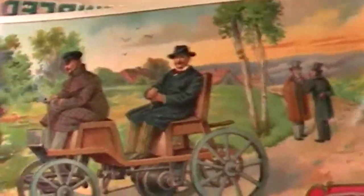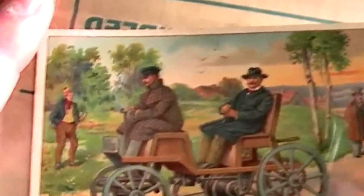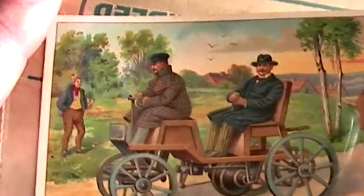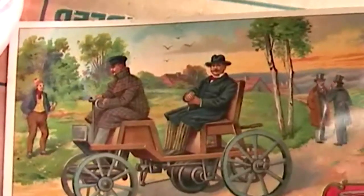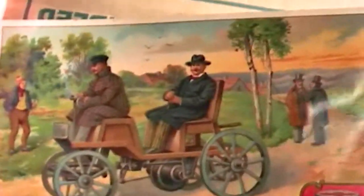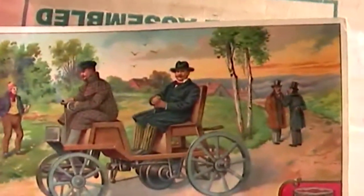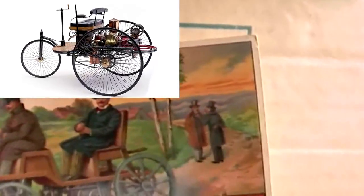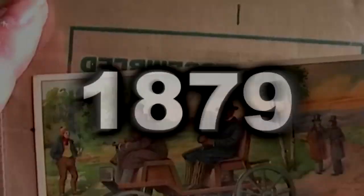Of course, this isn't mentioned on the back of this particular card, because it was issued well before the Nazi party was founded. This shows how history can effectively be rewritten by those who control the media. It is the German engineer Karl Benz who is usually credited with the invention of the gasoline car, since he was the first to patent his work in 1879.